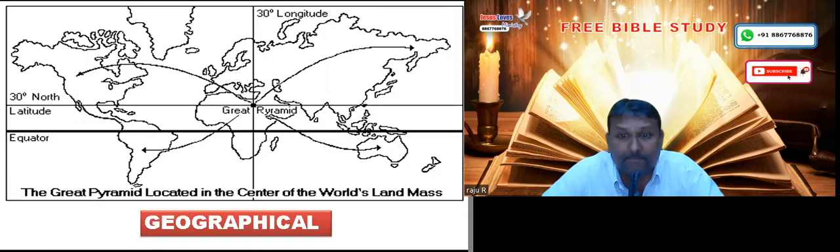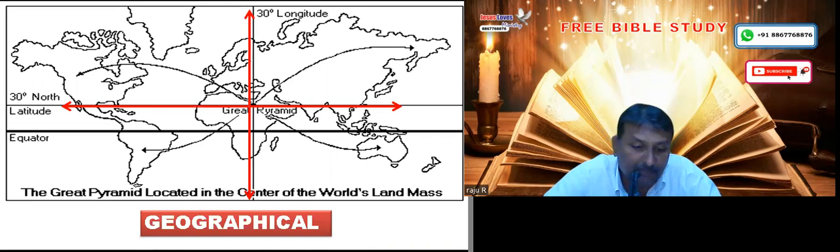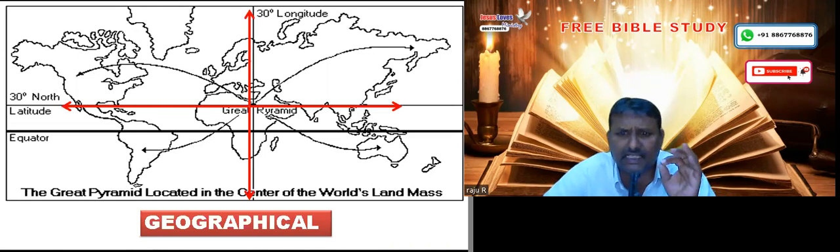This pyramid is located right at the center of the entire globe. We know that the globe is divided into four parts — a northern hemisphere and a southern hemisphere. The geographical center of the earth passes exactly at the center of this pyramid.